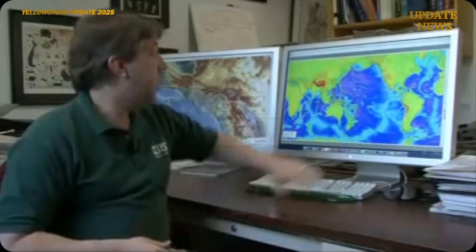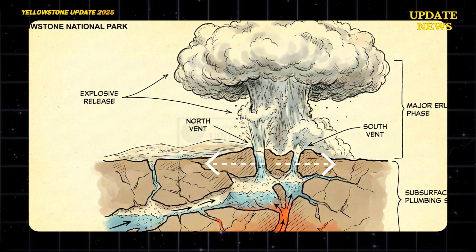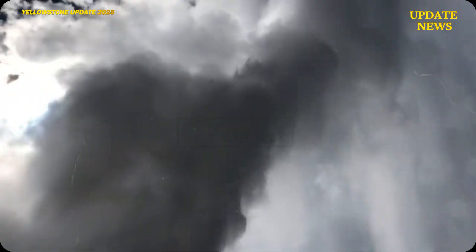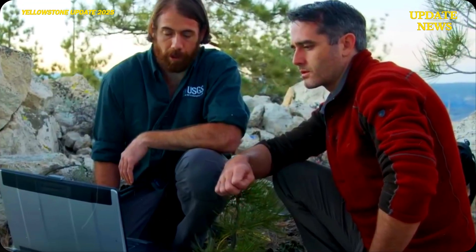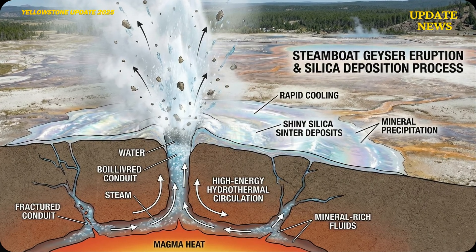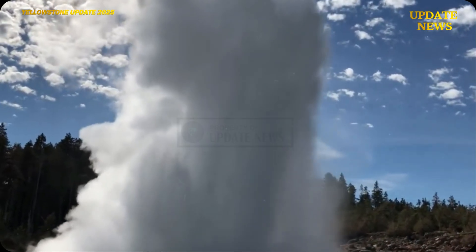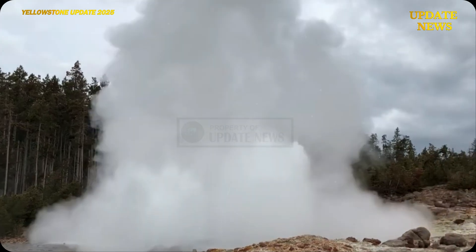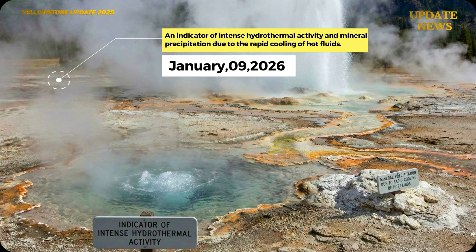According to Yellowstone National Park's technical description, Steamboat's major eruptions involve explosive releases from two main vents. The ejected material included hot water, mud, sand, and rock fragments that were repeatedly ejected before falling back into the vents. This process results in the circulation of high-energy and hazardous materials. Silica deposits left on the surface around the vent form a shiny layer, an indicator of intense hydrothermal activity and mineral precipitation due to the rapid cooling of hot fluids.